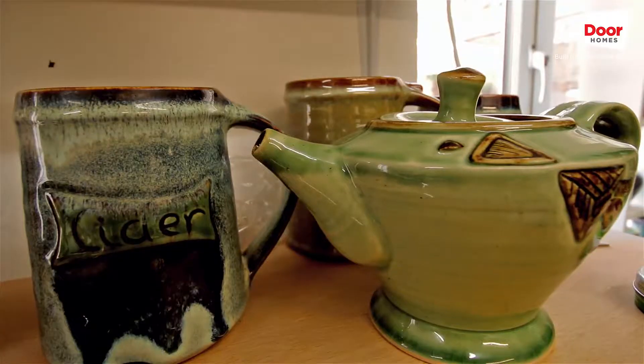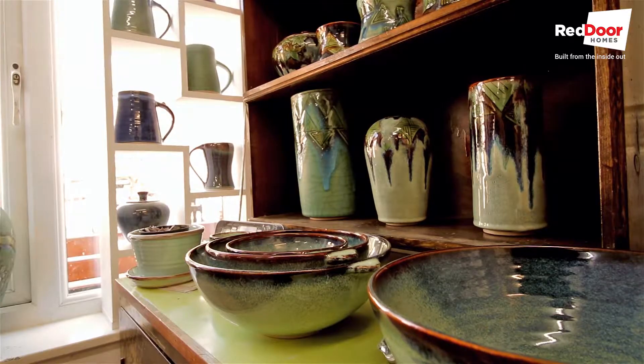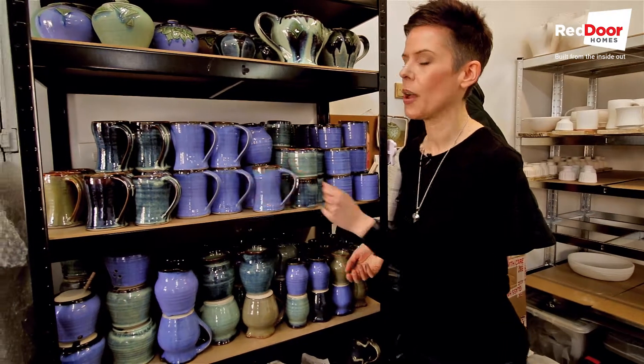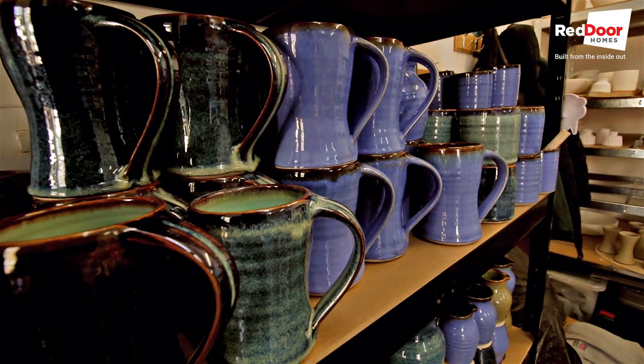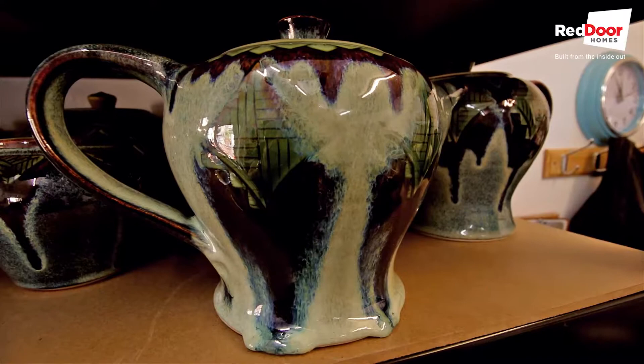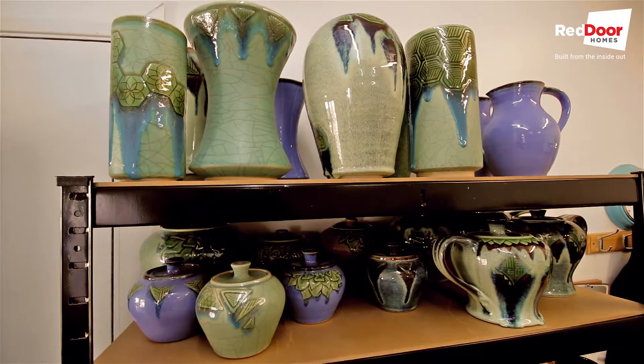Laura has lots for sale in her studio. You can see the beakers and the pourers — they start at £15. The larger mugs are £25, going up to £40. The larger, more intricate pieces and vases at the top go up to £250 to £300.